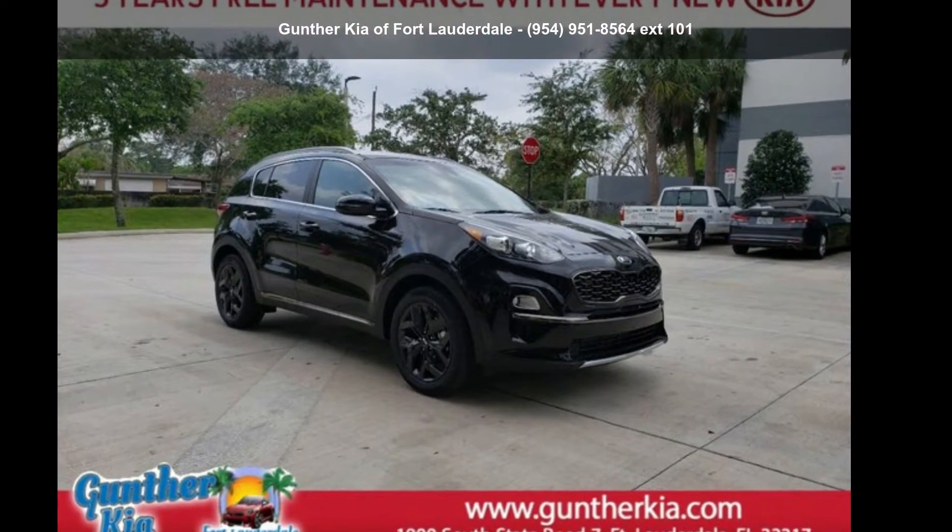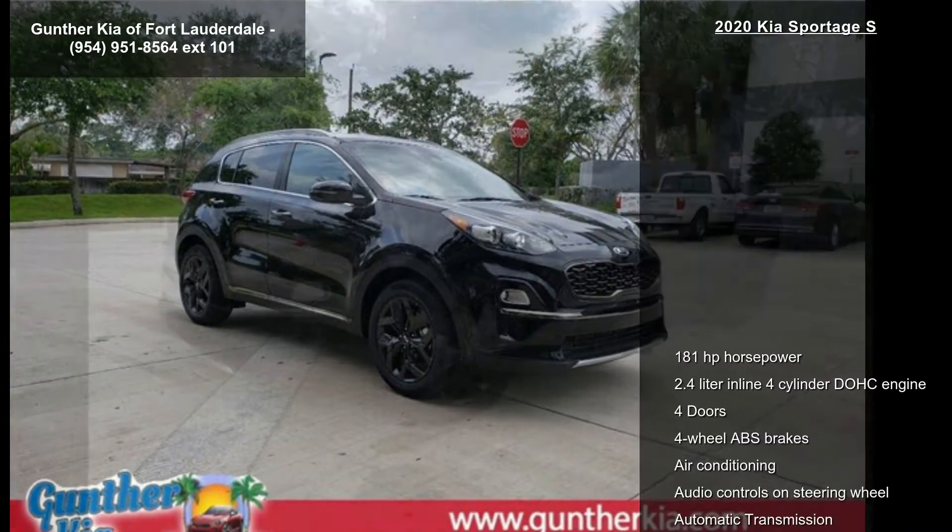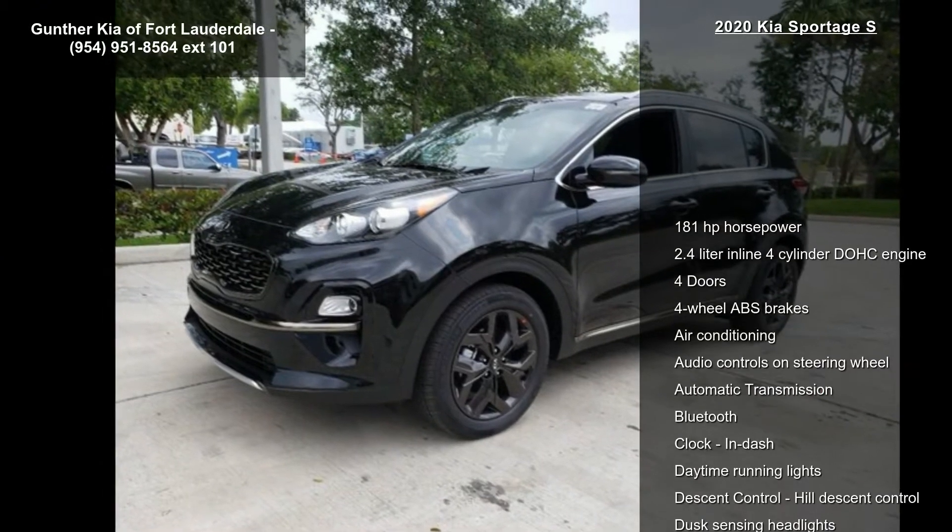Presenting the Kia 2020 Sportage S. If you are looking for a first-rate auto, this one could be yours today.